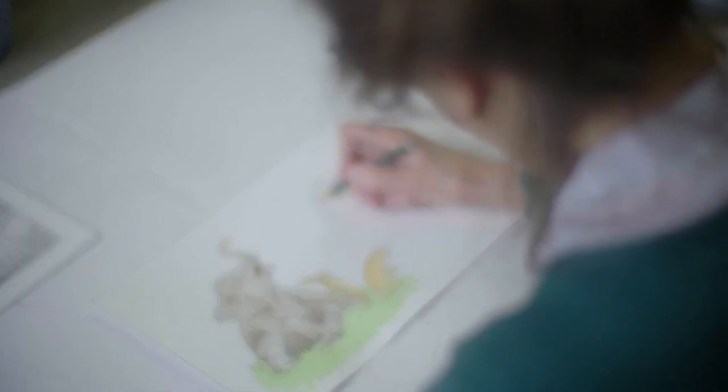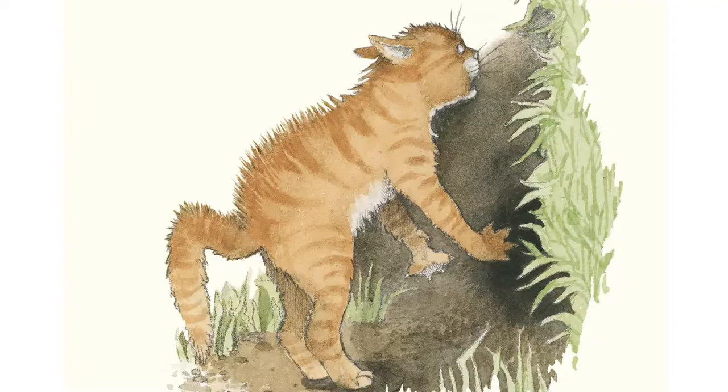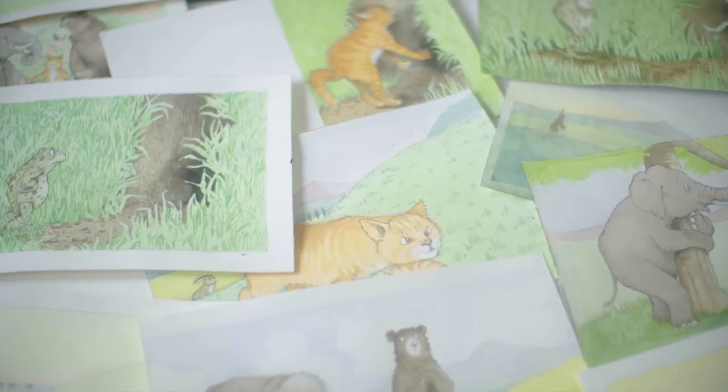It appealed to me instantly. The characters were marvellous. It had the suspense, a little bit of fright, and then the surprise ending. I mean, perfect for children — absolutely perfect.